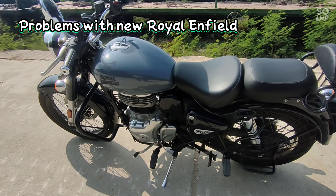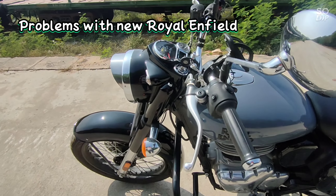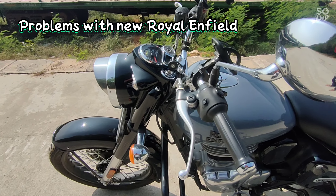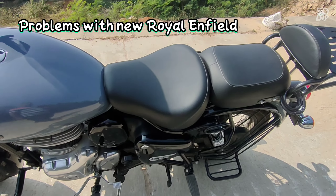Hello friends, welcome to my channel India Tour. We will talk about Royal Enfield 350 Classic Reborn, which I purchased on October 15, 2021 — just exactly 3 months before.